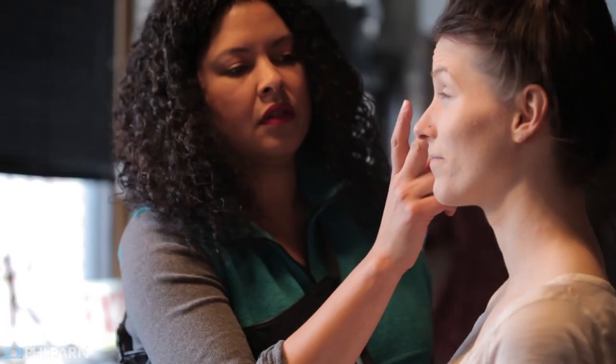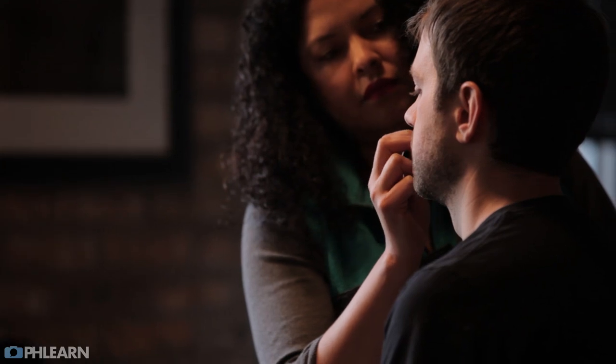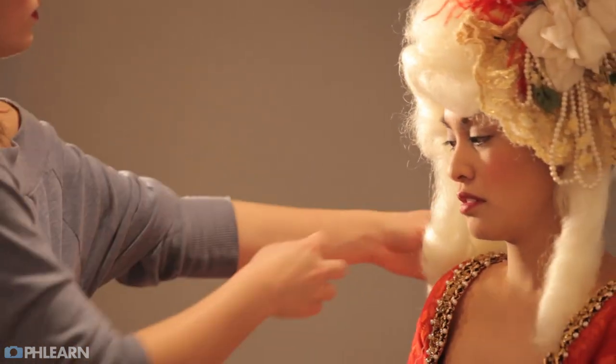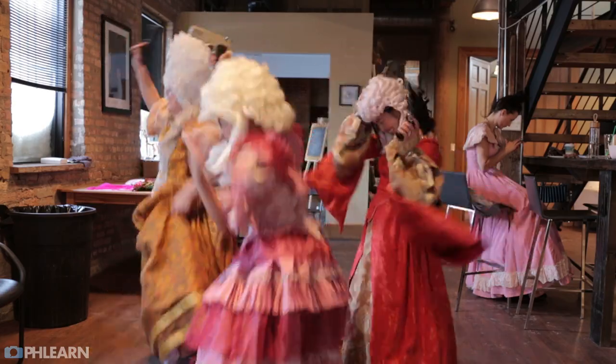For our Royal Portrait series we really wanted to develop a concept that would involve bringing together the entire team of Phlearn. We have an awesome staff here and we really wanted a chance to show everyone off. We threw around a whole lot of ideas — different types of looks — and we finally settled on a Victorian or Edwardian era style of portraits, to make us look like 18th century aristocrats, and everyone was really excited about it.